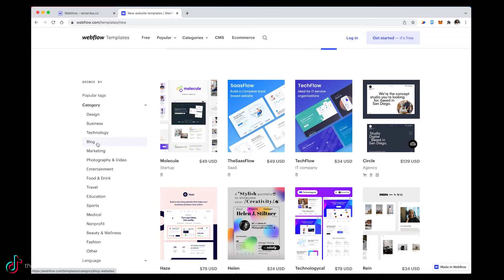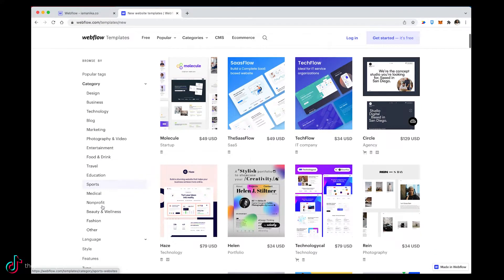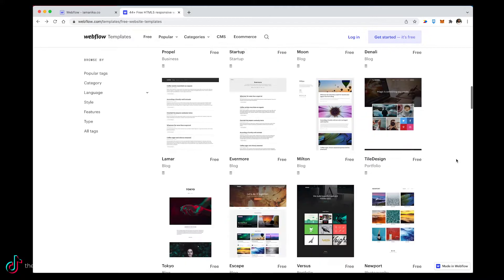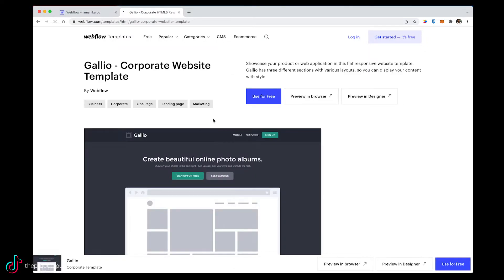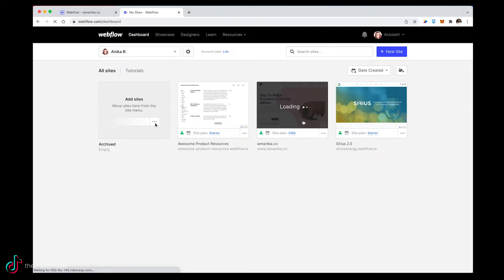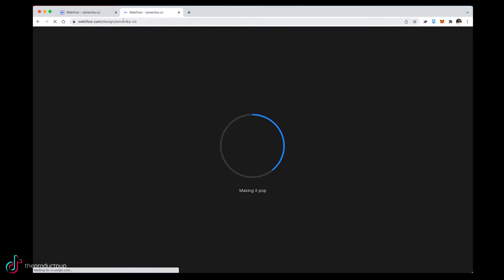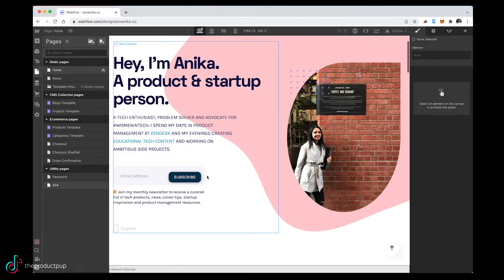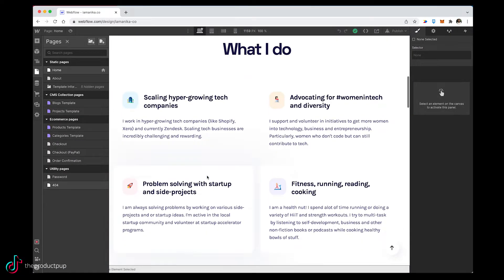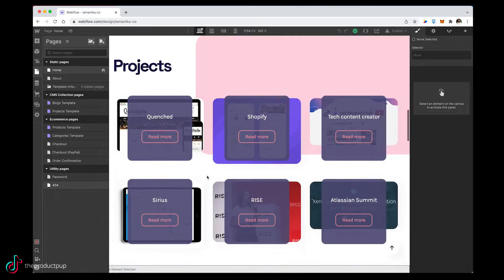To get started with Webflow, you can use a template, which I would recommend. Of course you can also start from scratch, but they have so many free templates — you may as well start with a foundation. Once you've picked a template, you can preview it in a browser or inside Webflow's designer editing tool itself, which I find useful. I've already got a website created, so I'm going to jump into my existing website. And here we are in the Webflow designer — this is where you create, design, and customize everything.